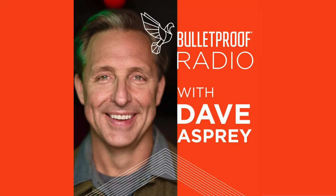Bulletproof Radio, a state of high performance. So it's the same thing — with anything that introduces oxidation or anti-oxidation in the body, you don't need to overdo it.